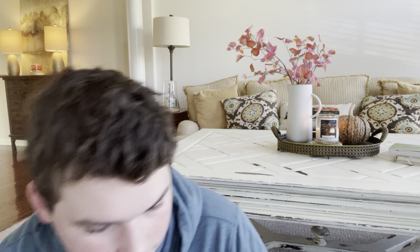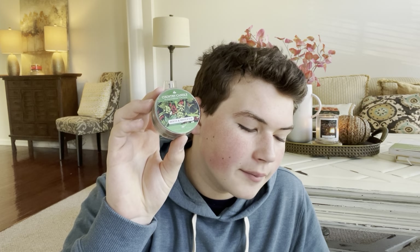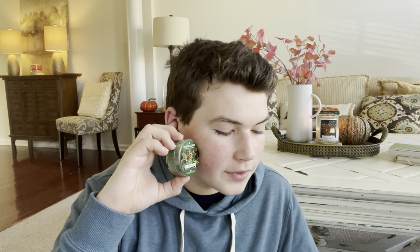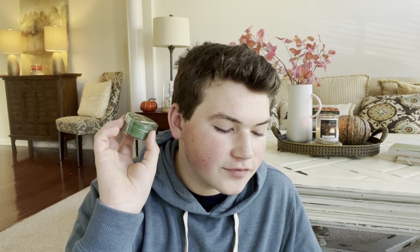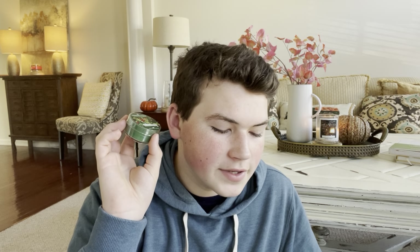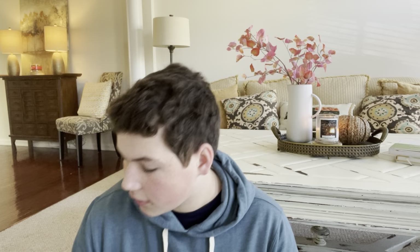Next up is Holly and Mistletoe. The description says, 'Our Holly and Mistletoe will be your holiday tradition — a combination of fruits, floral, and earthy greens produces a truly enchanting experience.' Your top notes are winter berries, red currant, and pink pepper. Your mid notes are blackberry vines, fir needles, and rose thorns. And your base notes are earthy greens and patchouli. As you can tell, they did a lot of fruity fragrances for this line.